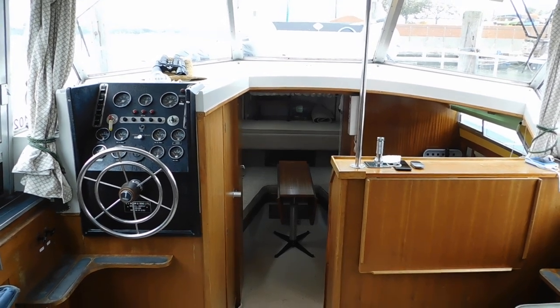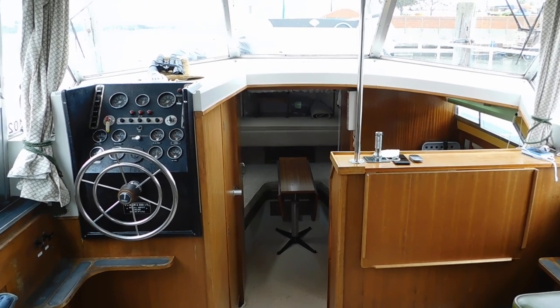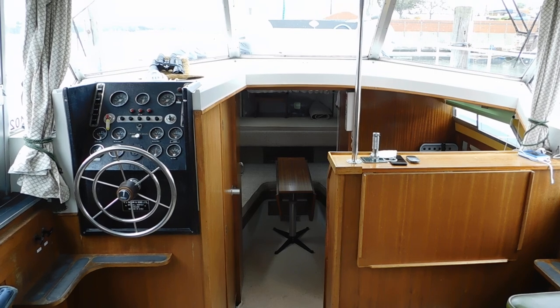Hello, I'm Suzanne McDonald from Boatshed Medway. Today I have the pleasure of looking at and listing this Broom 35 European.